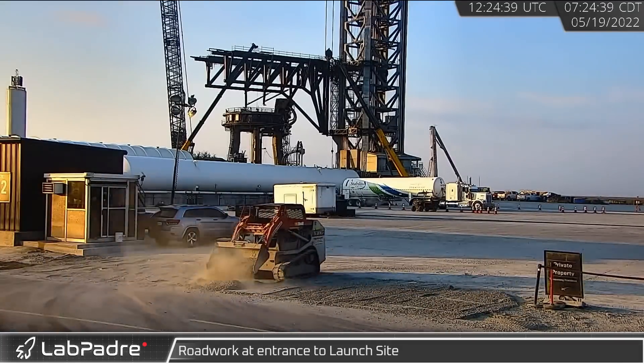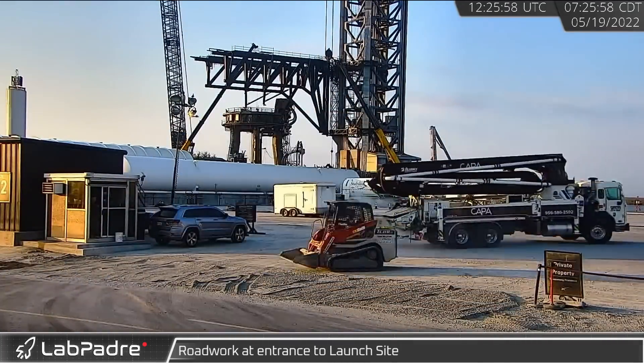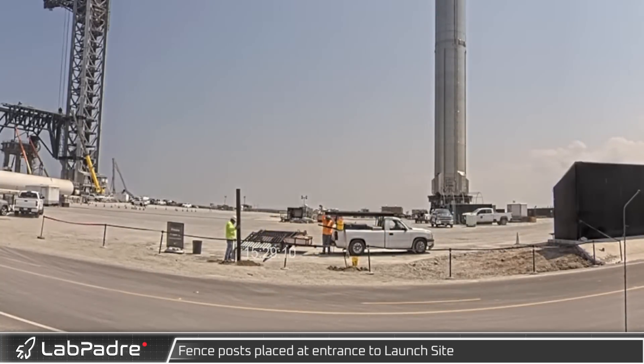At the entrance to the launch site, a front end loader backfilled what had been previously excavated. A couple of posts were also erected just to the right of the launch site entrance.